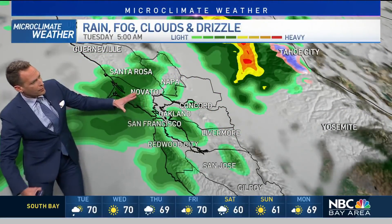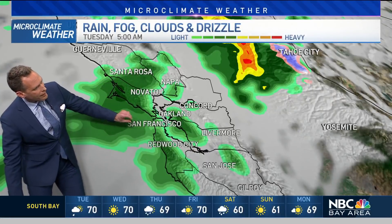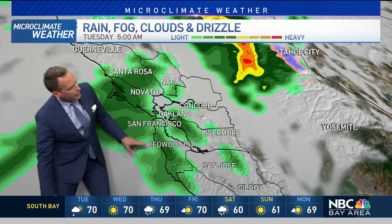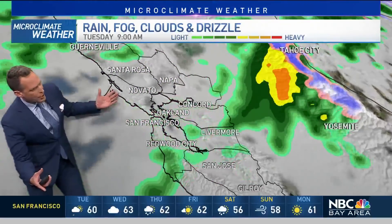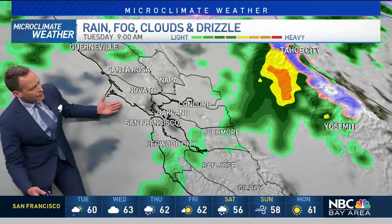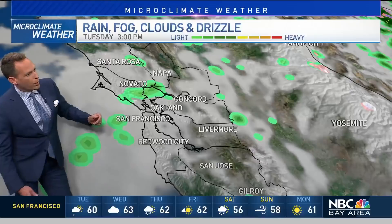For early commuters around 5 o'clock in the morning, we'll see some rain over Marin, Napa, and Sonoma counties, down to San Francisco, the East Bay, a little bit for the Peninsula, and a spotty shower for the South Bay. We'll hold with that chance of some scattered rain into 9 o'clock in the morning, with lots of cloud cover even into the afternoon hours through tomorrow.